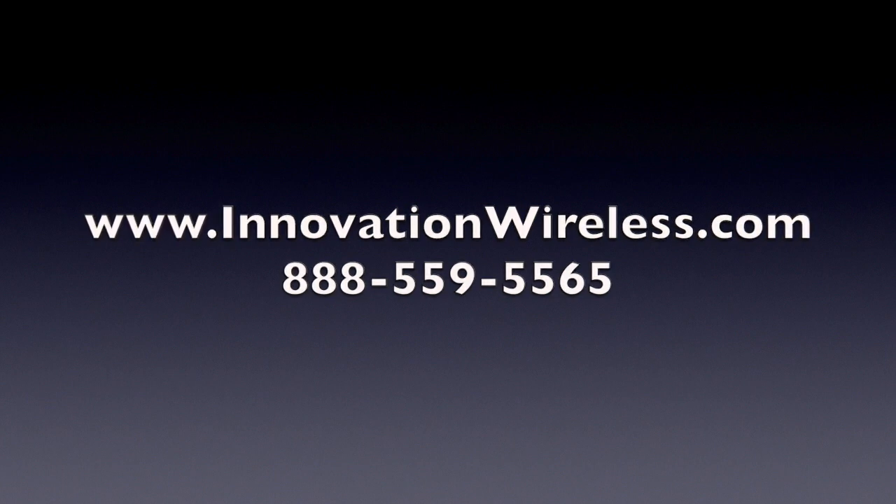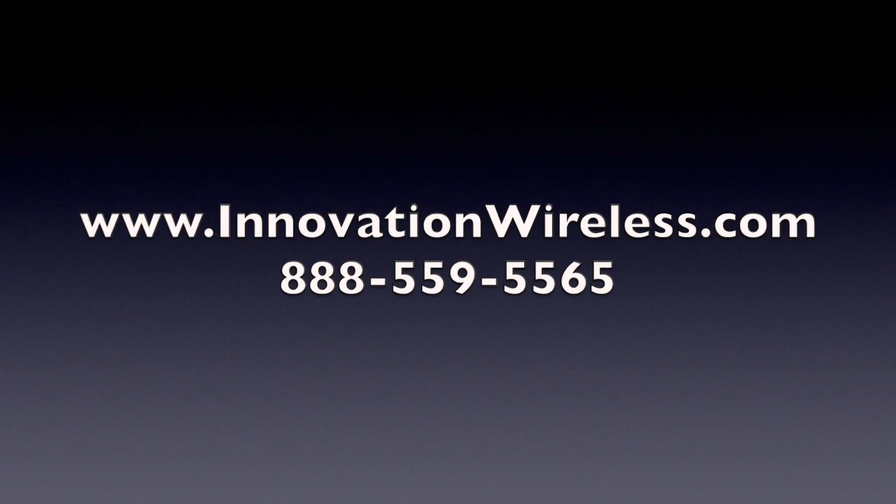Check out www.innovationwireless.com to see if we can help you achieve your goals.